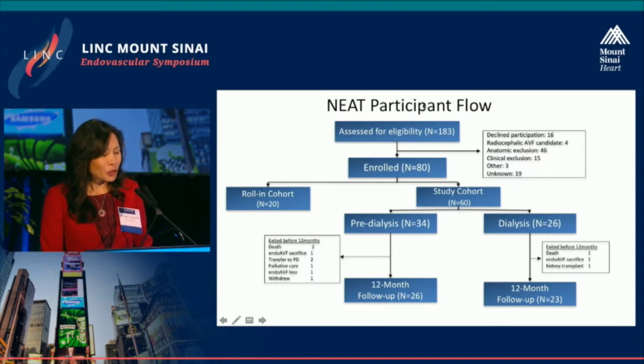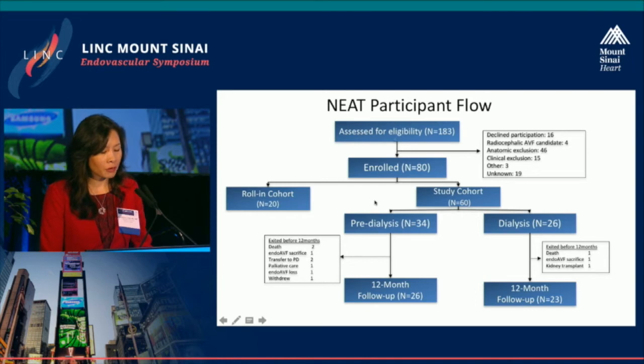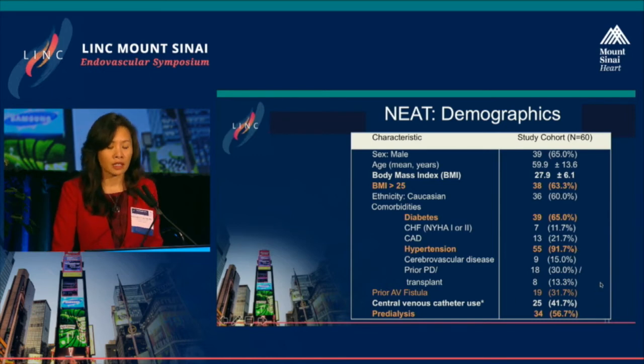We enrolled 80 patients, with 60 evaluable patients and a roll-in cohort, followed for 12 months. The population is very representative of a dialysis population: BMI greater than 25 in over 60%, 65% diabetic, 92% hypertensive, about a third with a previous fistula, and just over 50% were pre-dialysis patients needing vascular access.